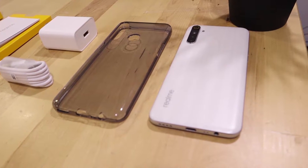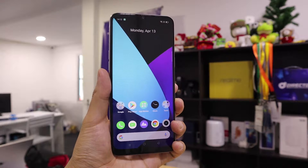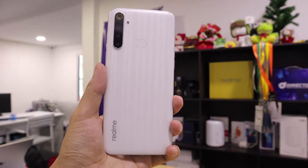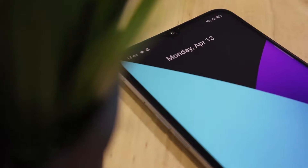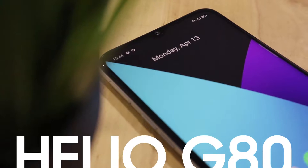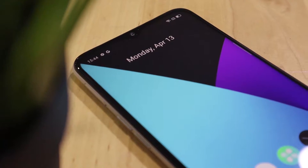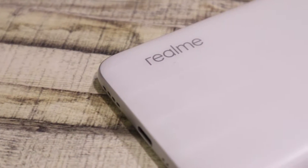And a transparent silicone case. Being the first for something is significant for branding, as it shows capability ahead of competitors. The Realme 6i is claimed to be the first phone in the world to be powered by a Helio G80 chipset. Is it a good thing or just another marketing gimmick? Before we test its performance, let's have a look at the Realme 6i design.